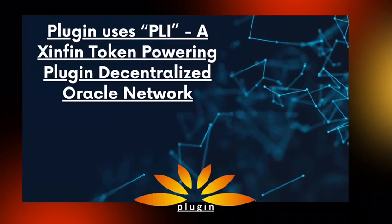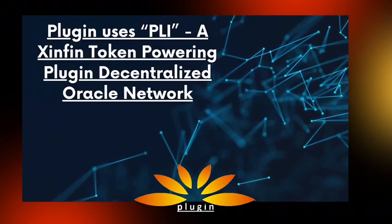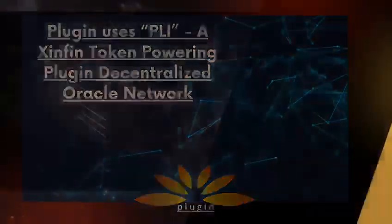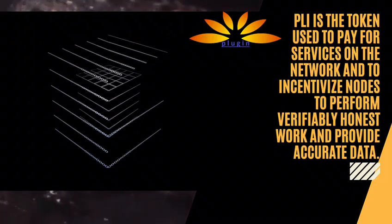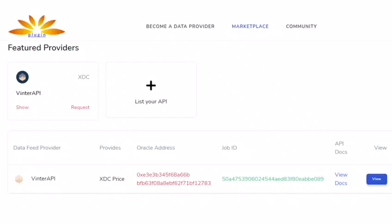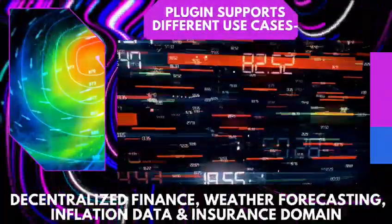Plugin uses PLI, a Zenfin token powering the Plugin decentralized Oracle network, allowing smart contracts to securely connect to external data sources, APIs, and payment systems. PLI is the token used to pay for services on the network and to incentivize nodes to perform verifiably honest work and provide accurate data.